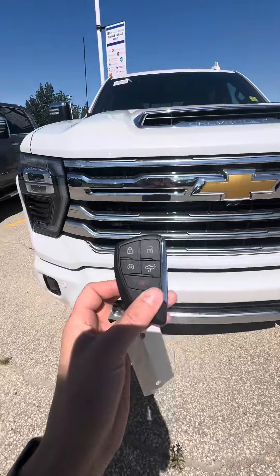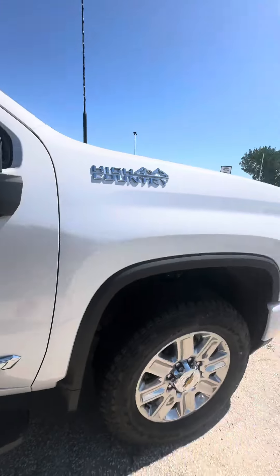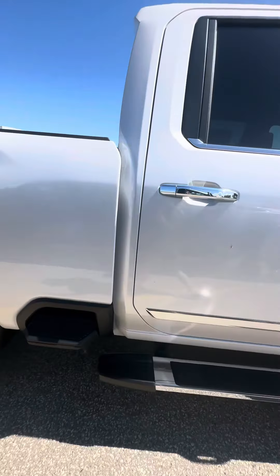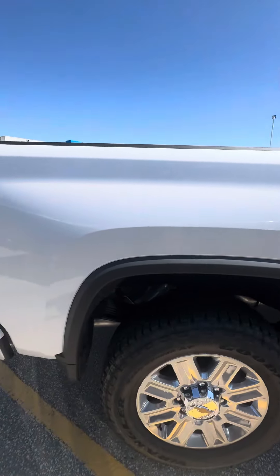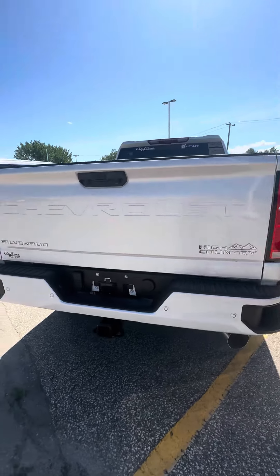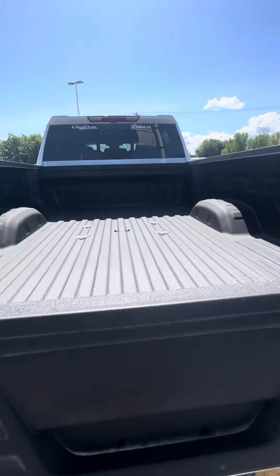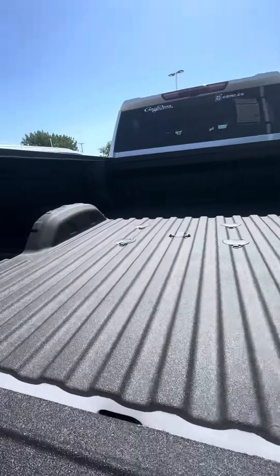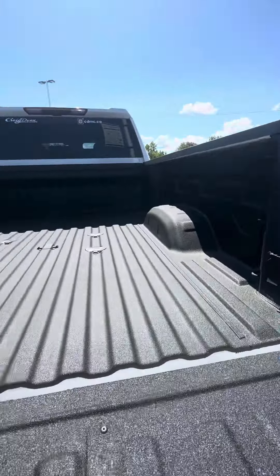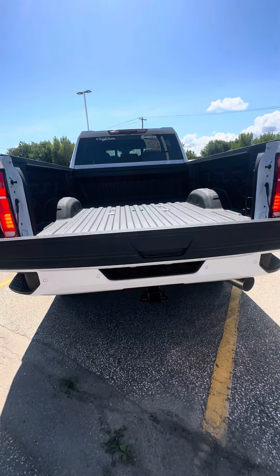Of course you have that new key fob. Just giving you a good walk-around here. It does have the power lower tailgate, your trailering connections, the 12-volt plug of course, and then it does have that power close.